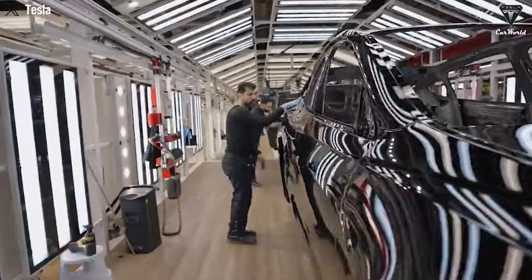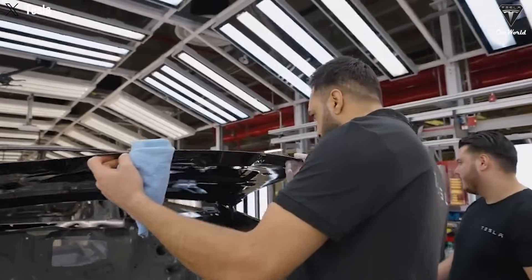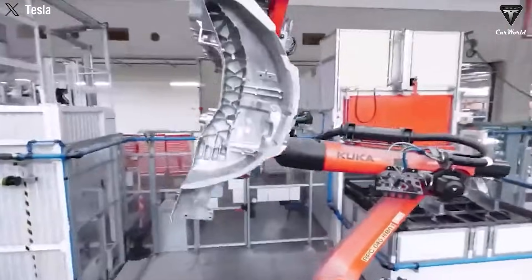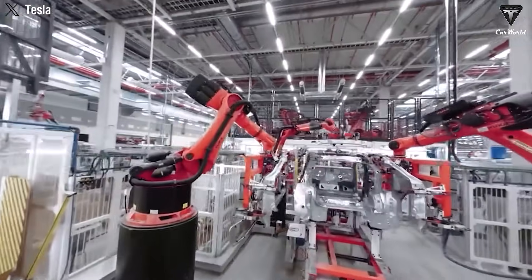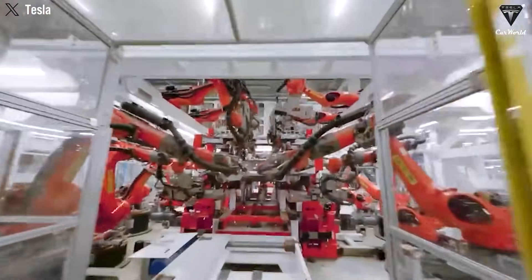Insane. A feat so impressive, even Henry Ford would take a second look. But here's the thing — how the heck are they pulling this off without sacrificing quality or safety at that scale? Seriously, that kind of output sounds more like something from a sci-fi assembly line than real life.